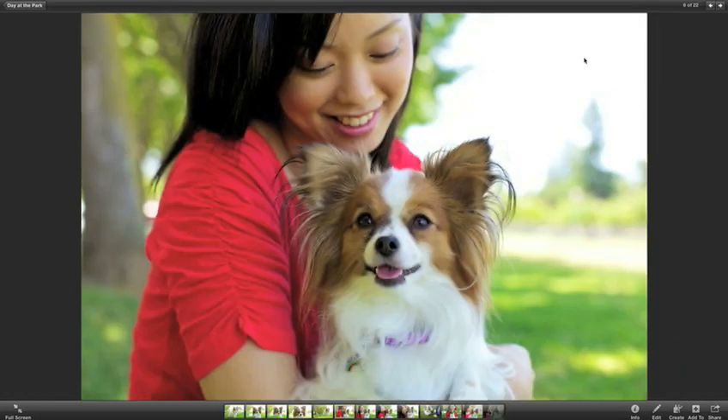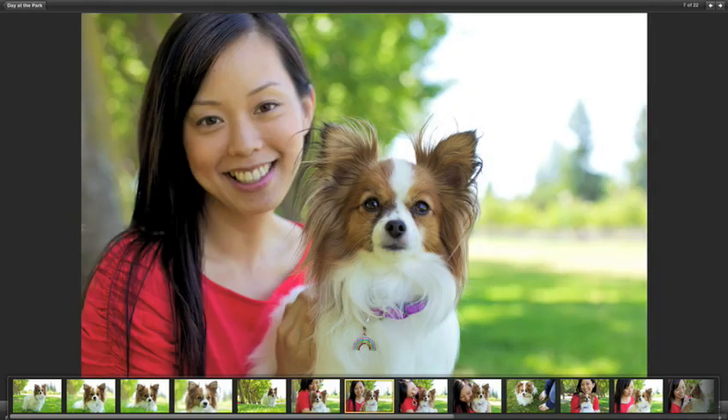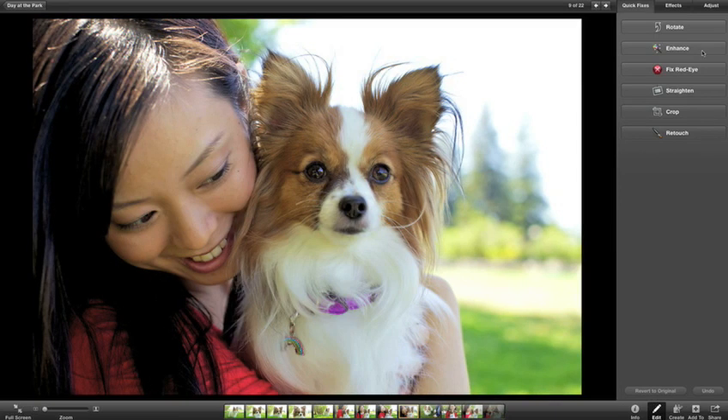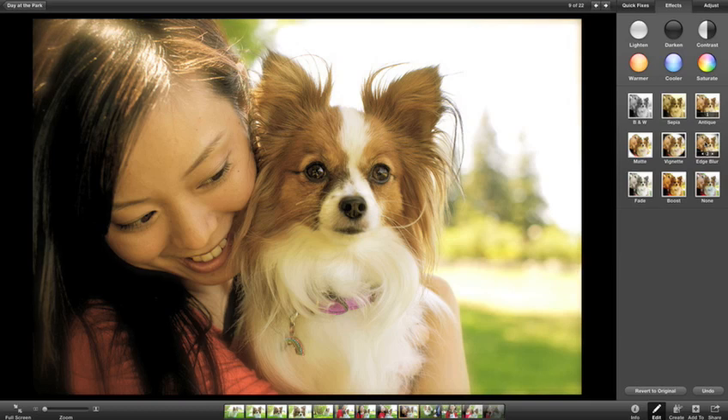Your photos look incredible when they take over your whole display. Click here and you have instant access to all your editing tools. You can make a quick fix, like enhancing your image, or instantly add effects to make your photo even more unique. And it's all so much easier when you're working with your photos in full screen.